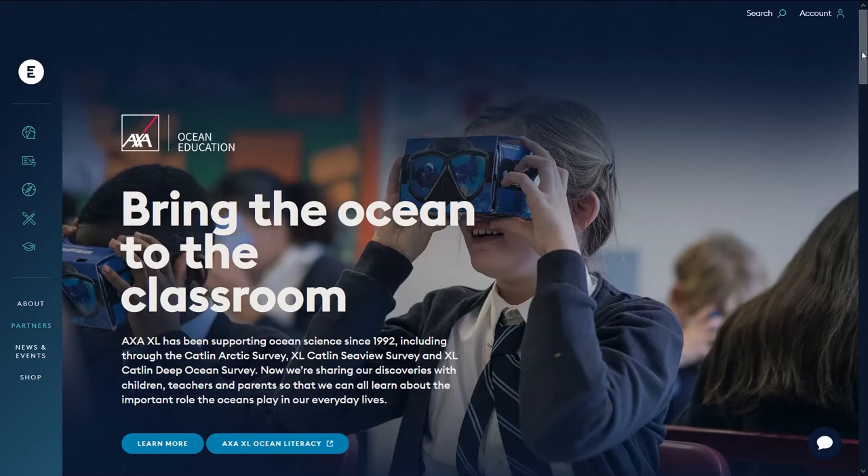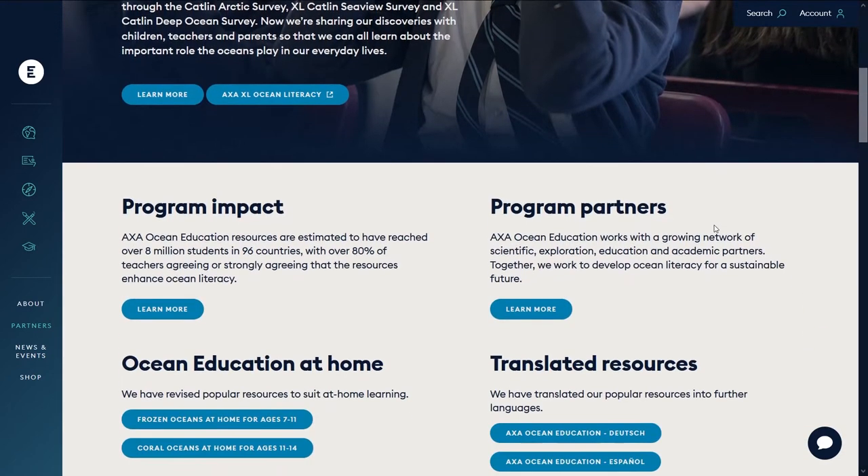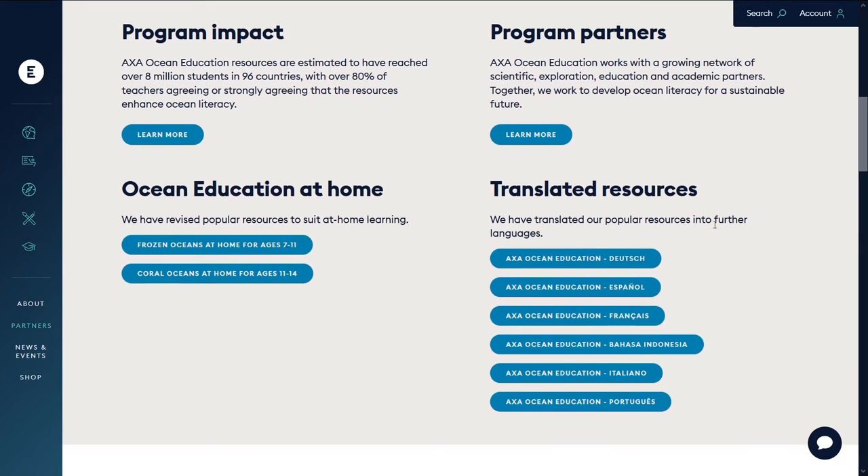I think that the importance of driving the ocean into the curriculum is hugely important for more sustainable decisions that we make further down the line. Having said that, we at AXA have been working in the ocean space for over 25 years, mainly on ocean science research.